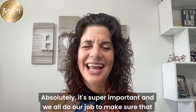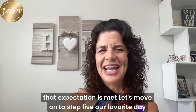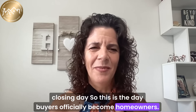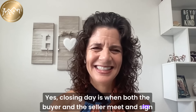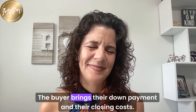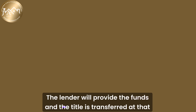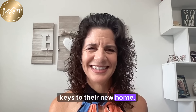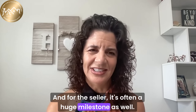Let's move on to step five — our favorite day: closing day. This is the day buyers officially become homeowners. Closing day is when both the buyer and the seller meet and sign their paperwork. The buyer brings their down payment and closing costs, the lender provides the funds, and the title is transferred. Once everything is signed and recorded, the buyer receives the keys to their new home. And for the seller, it's often a huge milestone as well.